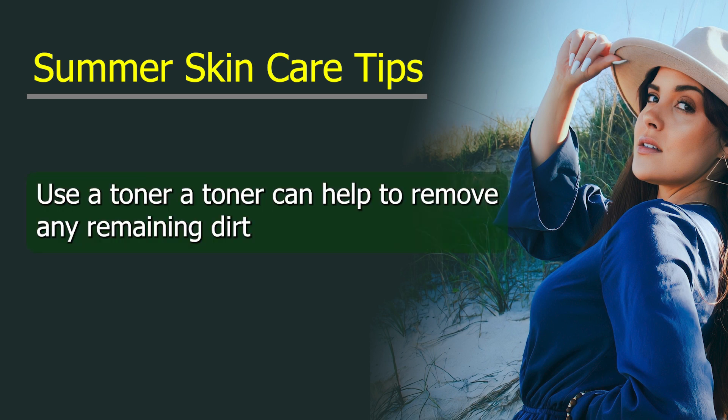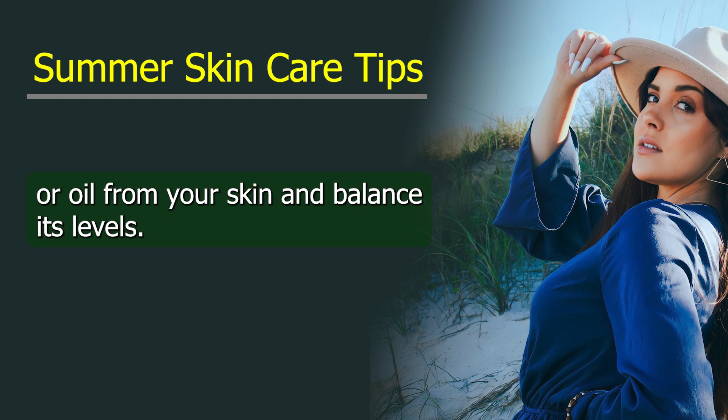Use a toner. A toner can help to remove any remaining dirt or oil from your skin and balance its pH levels.